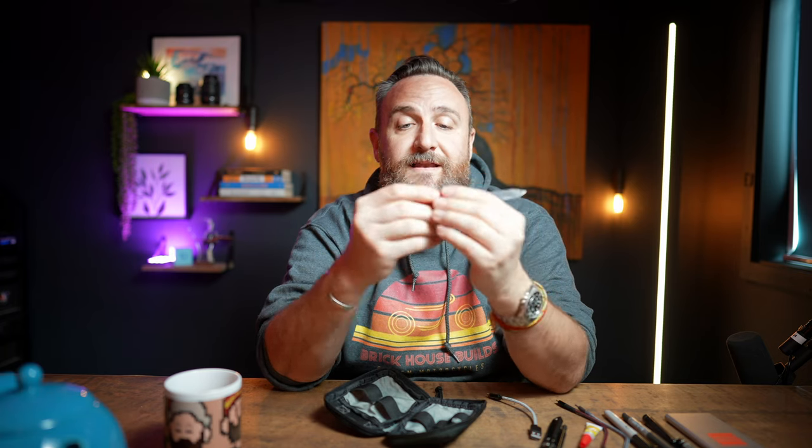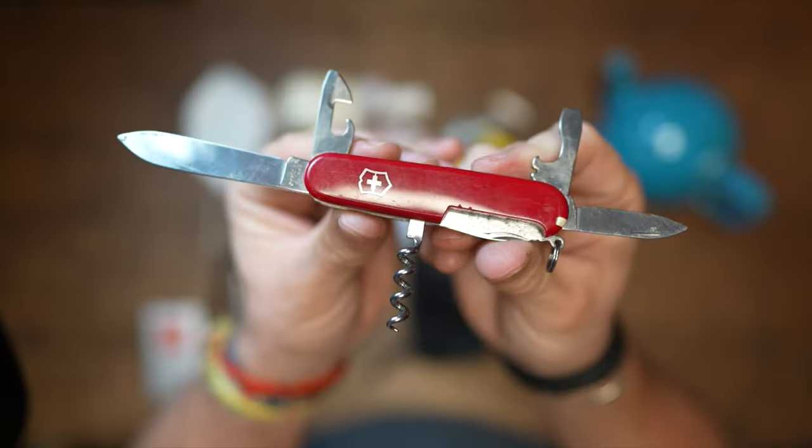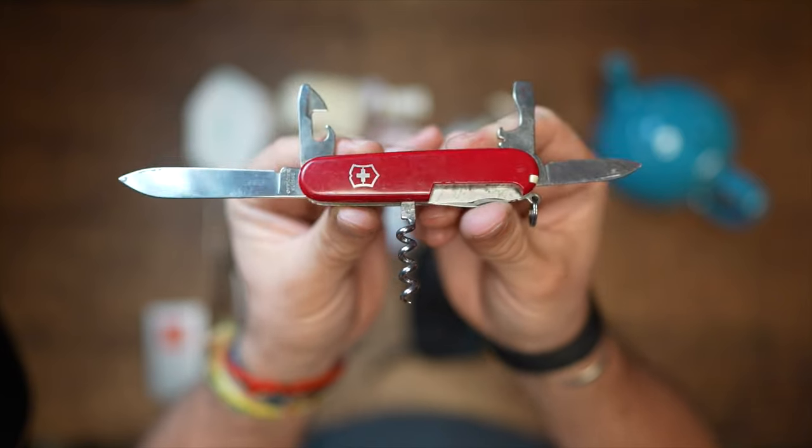I carry a small Victorinox pocket knife — it's well used but it's got a large blade, a small blade for opening boxes, a can opener, a bottle opener, and a wine bottle opener. I've used the corkscrew probably more than ten times to save the day when we had a bottle of wine but no corkscrew. I keep everything in this Maxpedition pouch — it's the perfect size to carry a lot of stuff in something small.